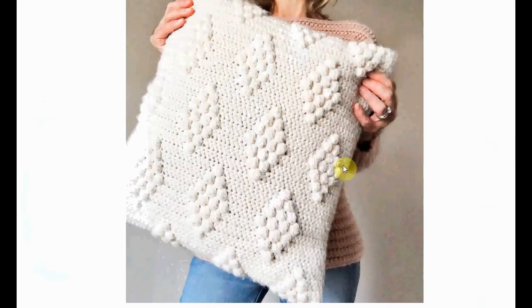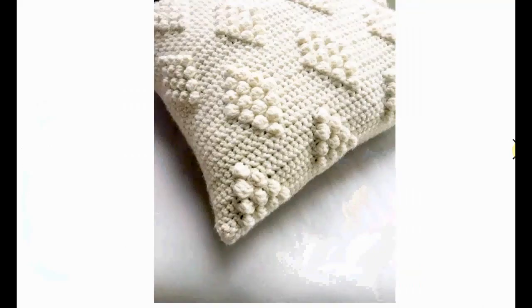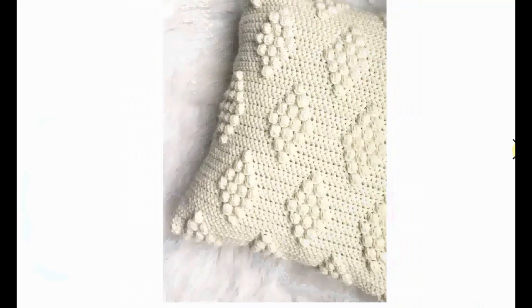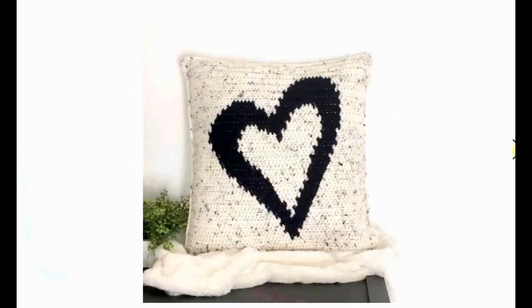Another bubble stitch pillow, arranged here in little diamonds. So the bubble stitch is very versatile and creates a great textured pillow. You can even design your own if you're inclined, and if not, just borrow some good ideas from the designers. Look how cool that is!